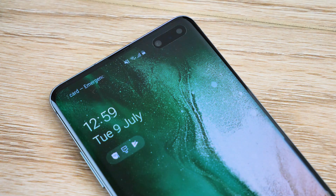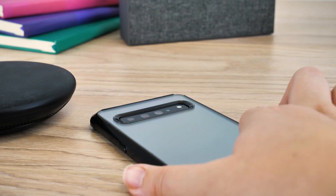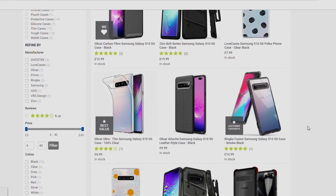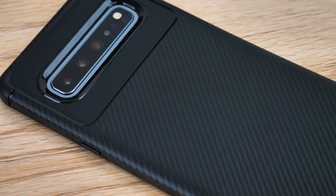Hello and welcome to this video where we will be taking you through our top 5 cases for the Samsung Galaxy S10 5G. Whether you aim to protect your phone or go for the more stylish option, there's an abundance of choice out there when it comes to covering your favourite piece of tech. With so many cases to choose from, it can become a little daunting finding the right one for you, so we've picked out the best cases on the market to help make the process much smoother.